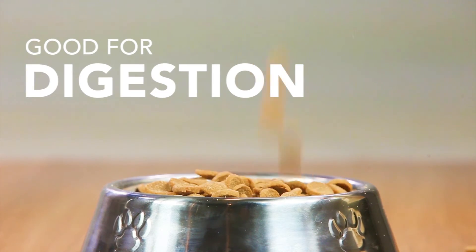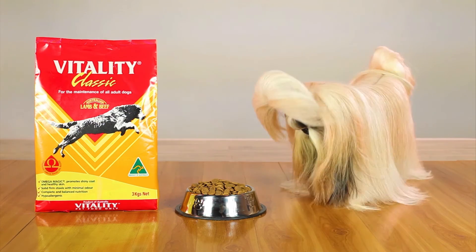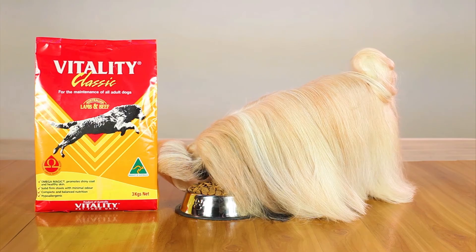Plus, it's good for digestion, so bye bye stinky poo! As they say, you are what you eat! Arf-solutely loving the hashtag Vitality experience!